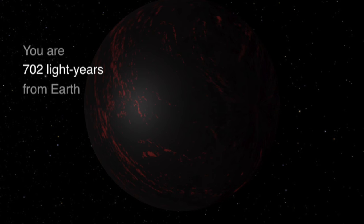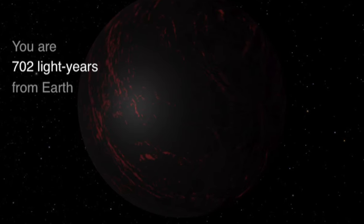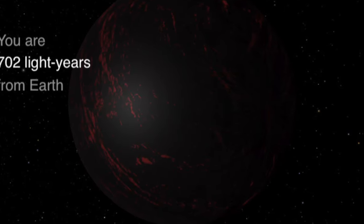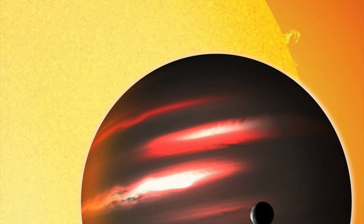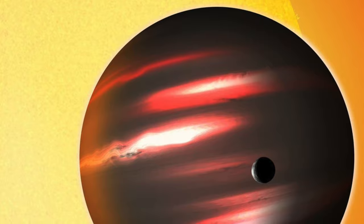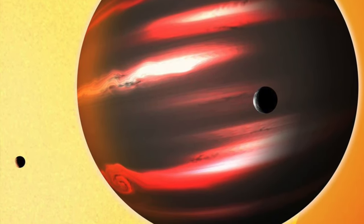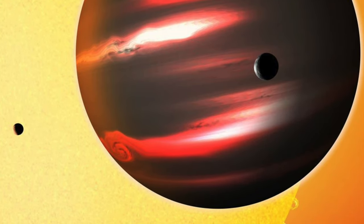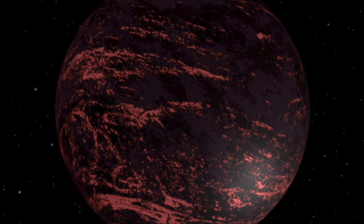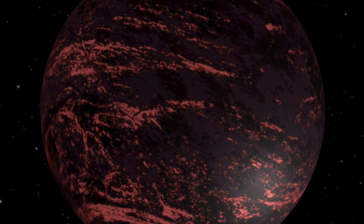This is the dark planet — that's the nickname. The TrES-2b planet. A planet of darkness. It is a gas giant, so there is no real surface. Its mass is 1.49 Jupiter, so it's bigger than Jupiter — almost a Jupiter and a half in terms of size. A massive gas giant that apparently is blinding darkness. It also has an eerie, deep red glow that emanates from its burning atmosphere. What a crazy planet that is.